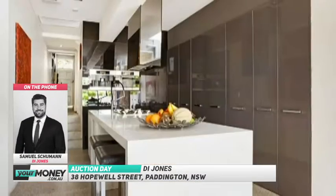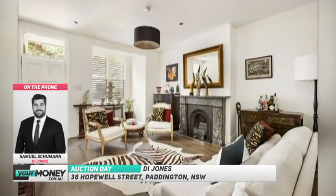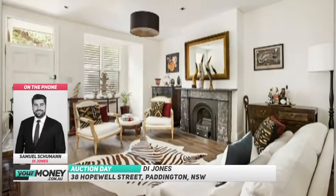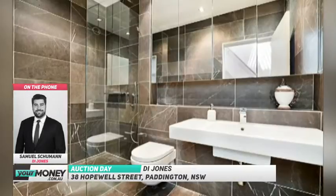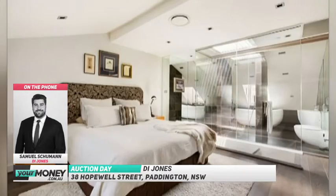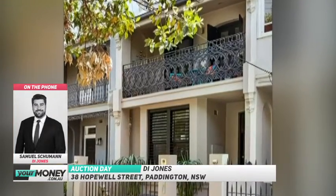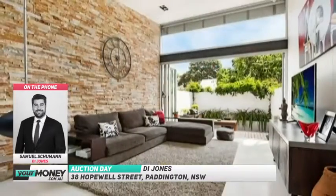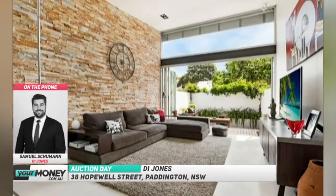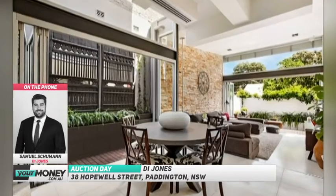How long has it been on the market and when can people see this property? It's open today at 11 to 11:30, and we've been on the market just over five to six weeks. And that end of the Paddington market — how's it been holding up in recent months? We're seeing a tightening across the board, no doubt about it, especially coming into the later months of the year, but it really provides an opportunity for one lucky buyer. It's got soaring ceilings and beautifully presented, so it's got all the boxes ticked in its favour.